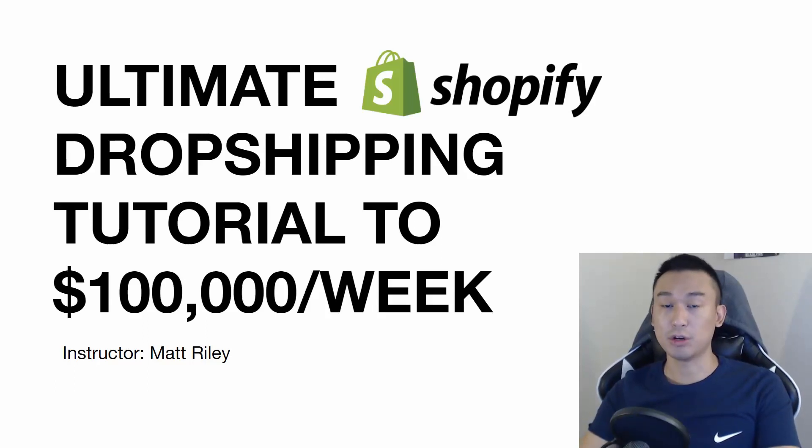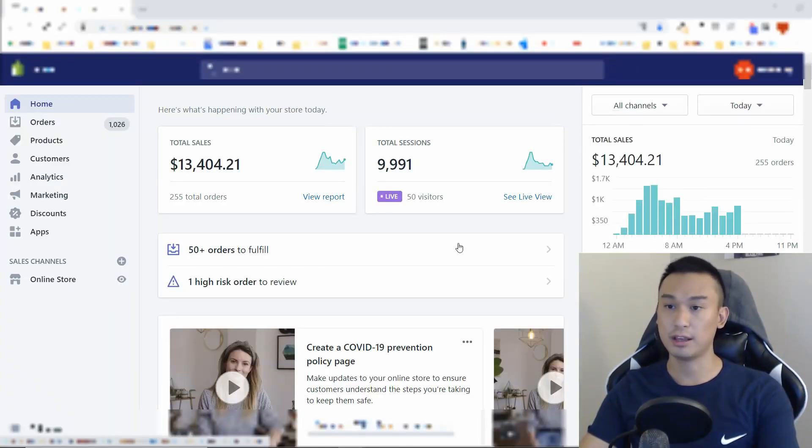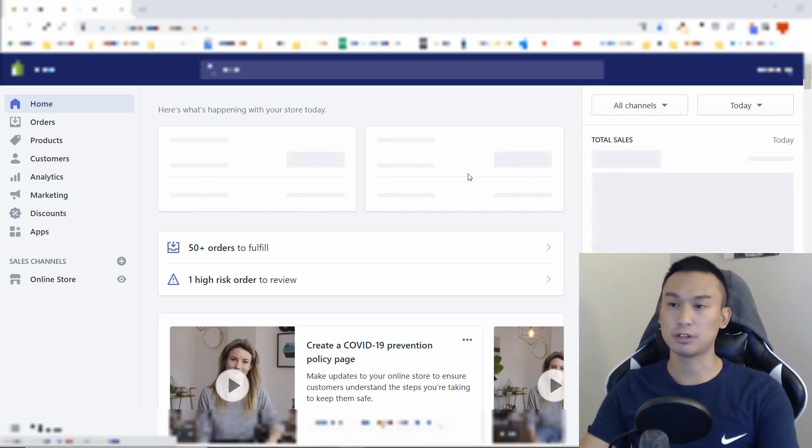Hey, my name is Matt Reilly, and this is the ultimate Shopify dropshipping tutorial to 100k a week. And just to prove that this works, I'm going to refresh my Shopify dashboard for today. I'm at $13,404.